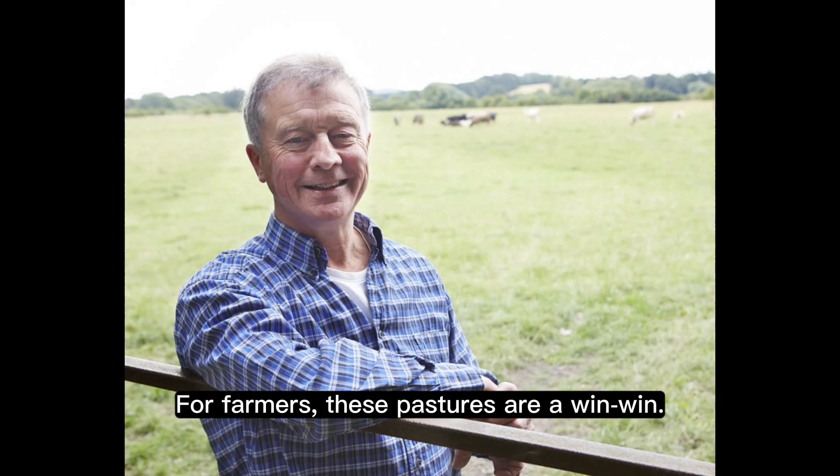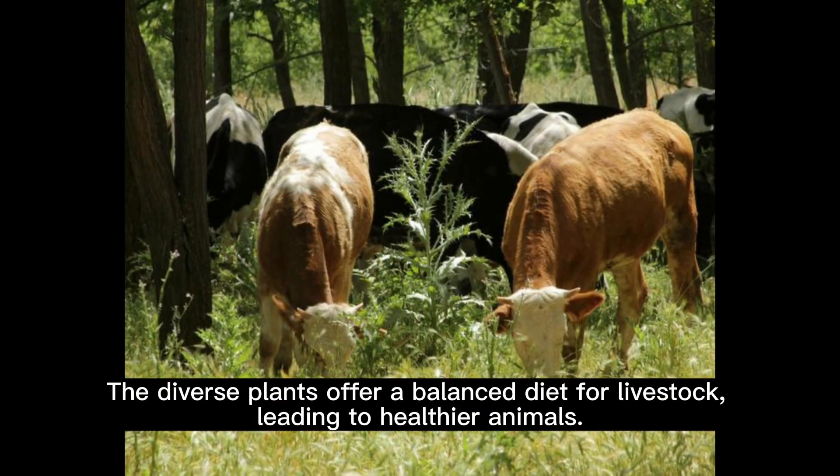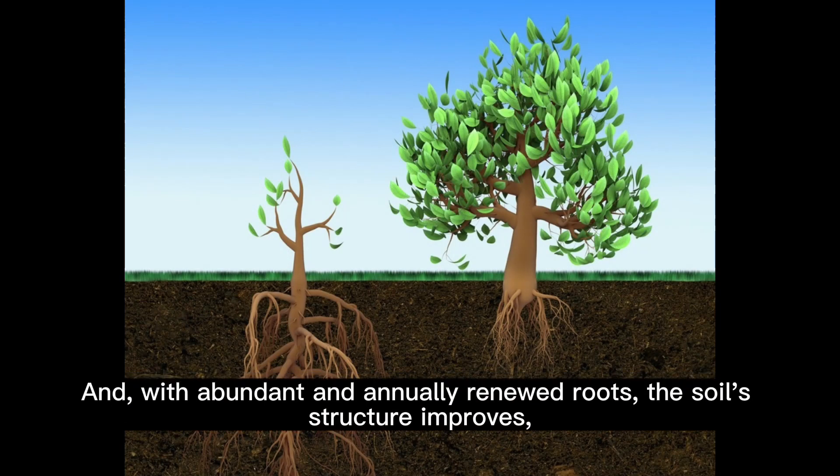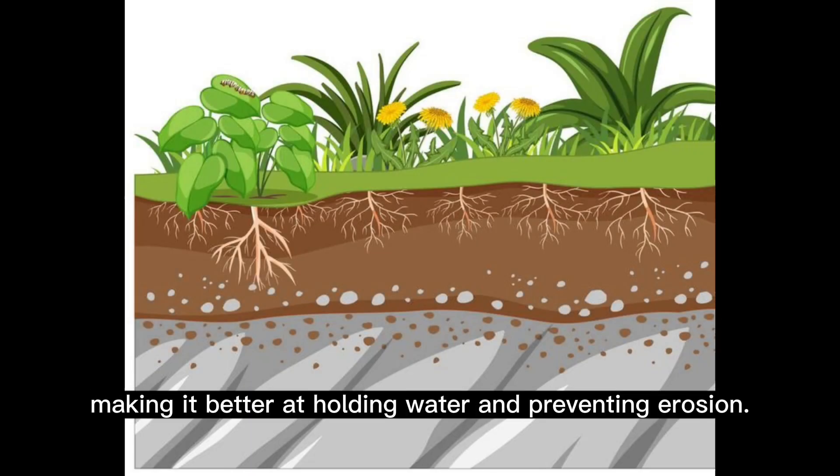For farmers, these pastures are a win-win. The legumes provide a natural source of nitrogen, reducing the need for chemical inputs. The diverse plants offer a balanced diet for livestock, leading to healthier animals. And with abundant and annually renewed roots, the soil's structure improves, making it better at holding water and preventing erosion.